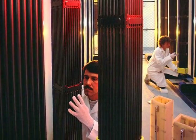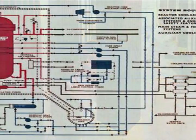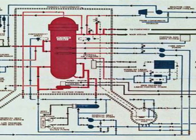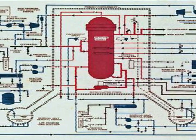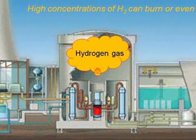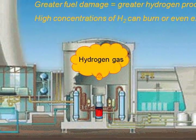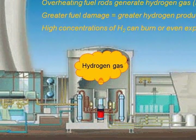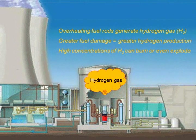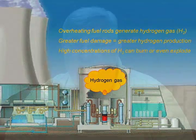Radioactive materials produce heat as they decay. That heat, if not removed — even if the plant is already shut down — can destroy the reactor core and release the radioactive materials to the environment. Overheating reactor fuel can also generate flammable hydrogen gas. The greater the amount of fuel damage, the greater the amount of hydrogen generated. Hydrogen mixed with air at the wrong concentrations can burn, and at even higher concentrations can explode. This reality will become important when I discuss what happened at Fukushima.